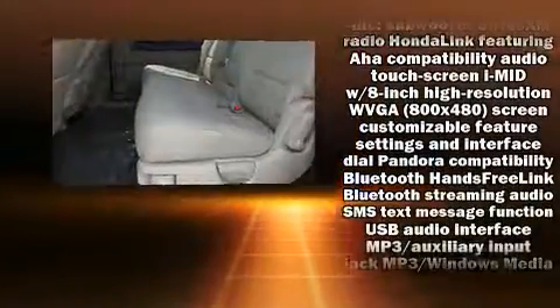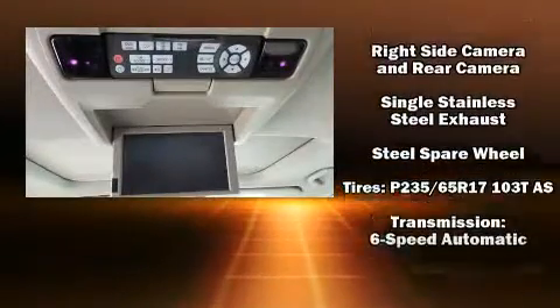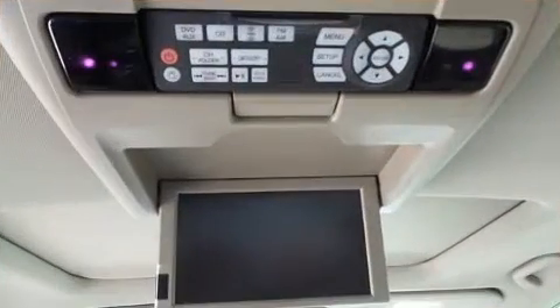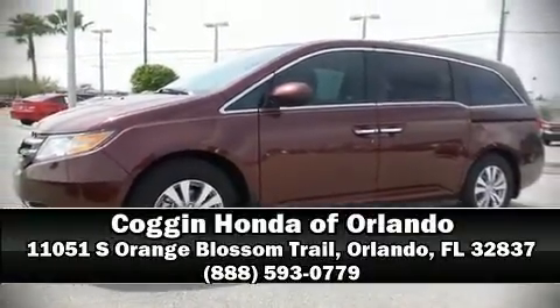Honda also prioritized safety and security with features such as anti-whiplash front head restraint, a panic alarm, and four-wheel disc brakes with ABS. Please don't hesitate to give us a call. Thank you.